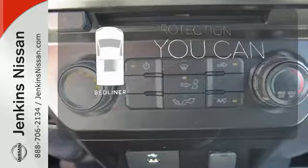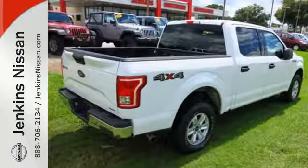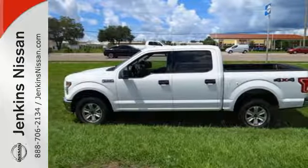The bed liner protects your truck so you can focus on getting the job done. Brawn, safety, and fuel efficiency. This F-150 is a smart choice. Come in for a test drive.